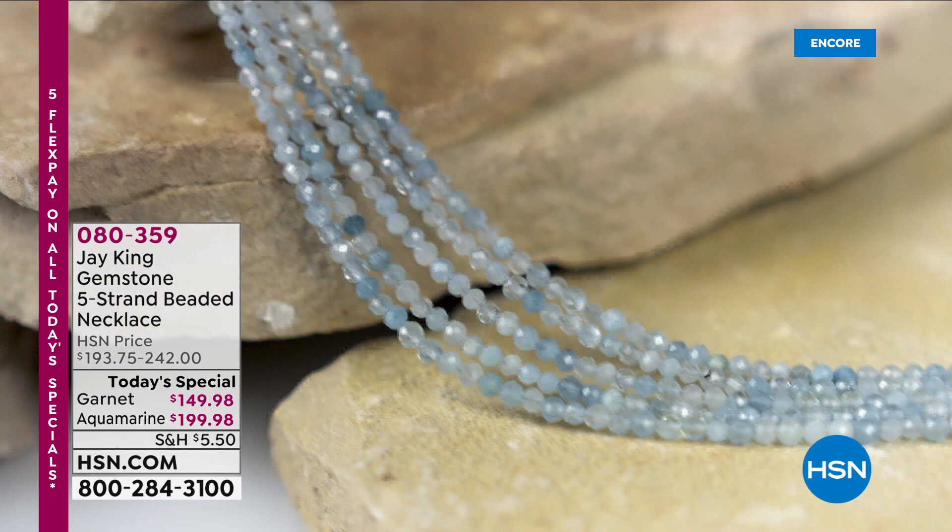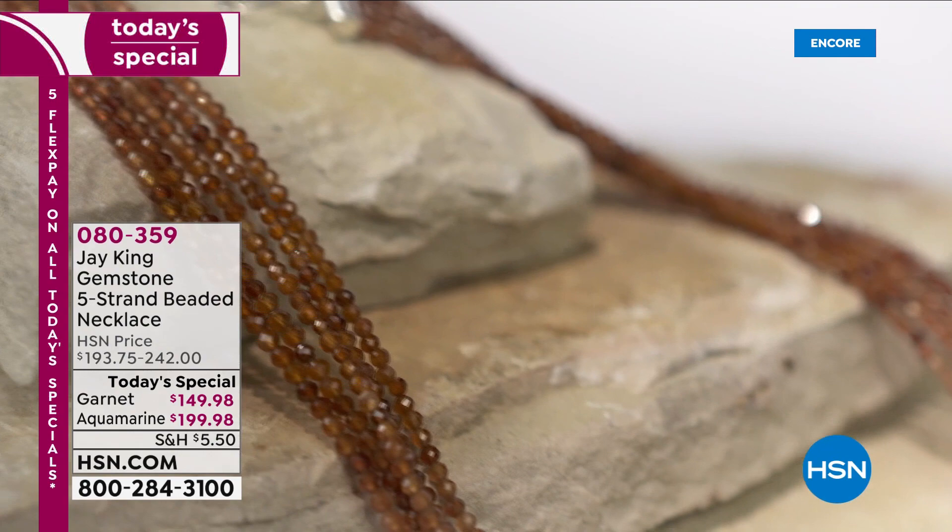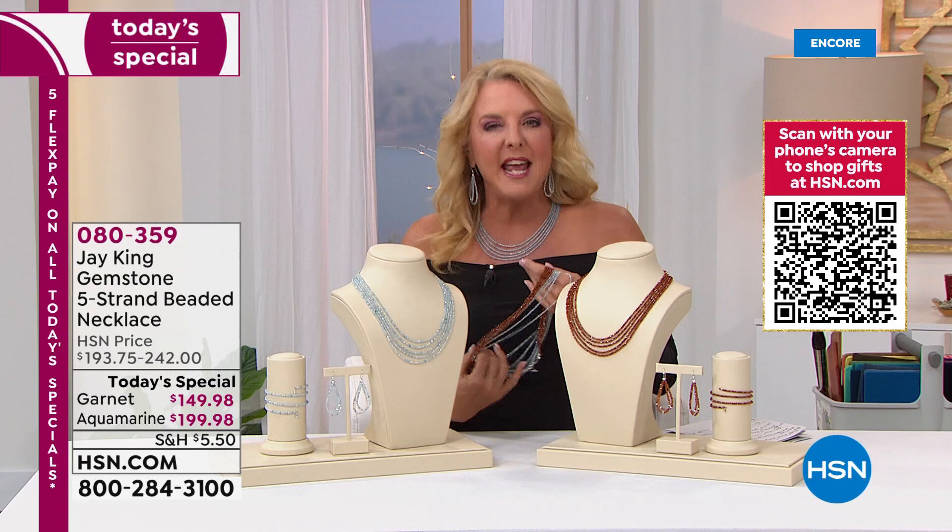It's funny — I get ready for today's special and I get the pleasure of launching a lot of today's specials here at HSN, and I never lose my enthusiasm or excitement for it. I know there have been years in the making and a huge team that all end up at this one place, this one time, to give you just an incredible value. Jay King — one of our all-time favorite jewelry designers, one of the most popular here at HSN — has created an incredible five-strand today's special.